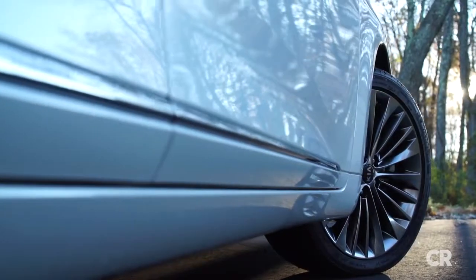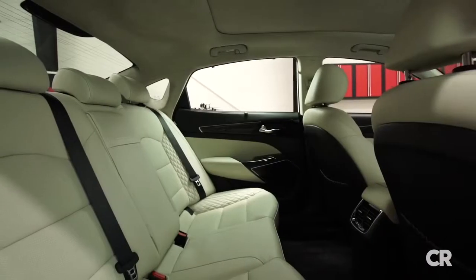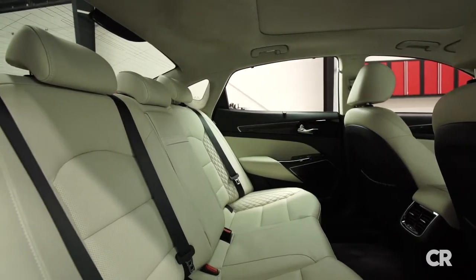A longer wheelbase results in more room all around, and especially for those riding in the back seat. We doubt anyone would complain about the accommodations.